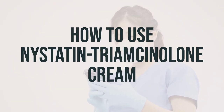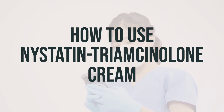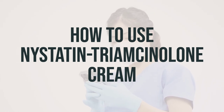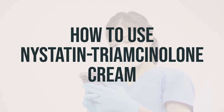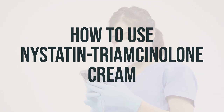When using Nystatin Triamcinolone Cream, make sure to wash and dry your hands before applying it to the affected area. Apply a small amount in a thin layer and gently rub it in, as directed by your doctor. This is usually done twice a day, in the morning and evening. Remember to wash your hands after use, unless you are treating your hands. Do not cover the treated area unless your doctor tells you to.